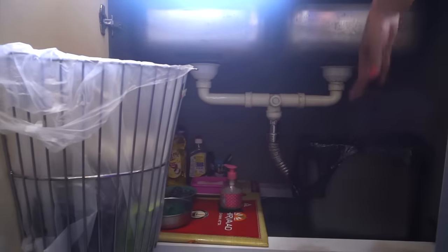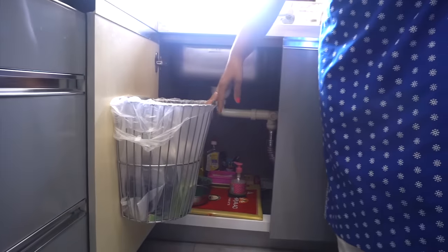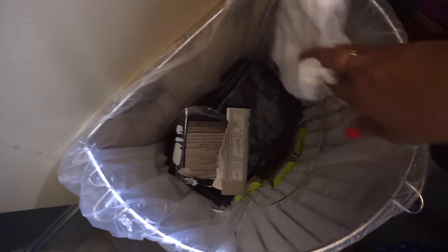On the other side I have a dustbin, which I have lined with polythene. And on the other side I have a basket in which I have put extra dishwasher supplies and polythene bags.